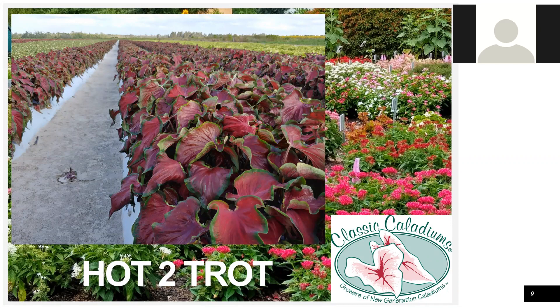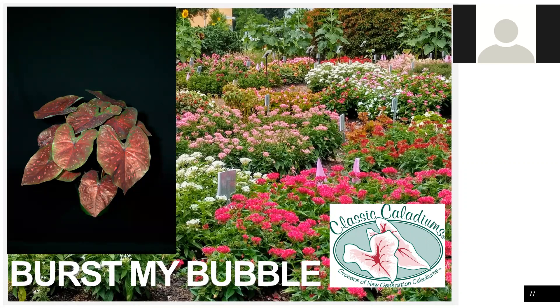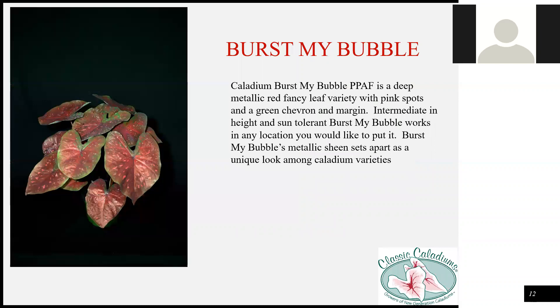The next variety is Hot to Trot. It's a strap or lance leaf variety, also full sun tolerant. Following that is First My Bubble. It's a dark red — almost blood red — but it has a sheen, and there's a green chevron where the petiole attaches to the leaf blade. That metallic, shinier look has gotten a lot of interest. It is a little bit slow. We're recommending it for six-inch and larger pots or landscape use. It is full sun tolerant.